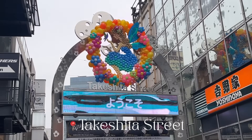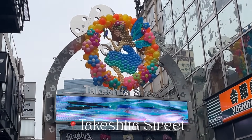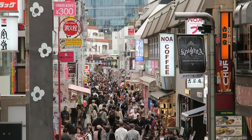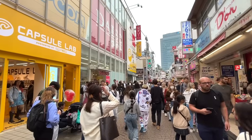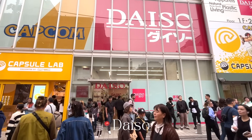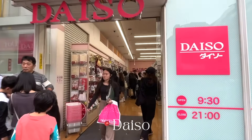We made it to Harajuku station and I took the Takeshita exit, which spits us right out to the entrance of Takeshita Street. It was incredibly crowded per usual, but believe it or not it can actually get much worse than this. Luckily the Daiso store isn't too far down, so let's go on in and start our shopping adventure.